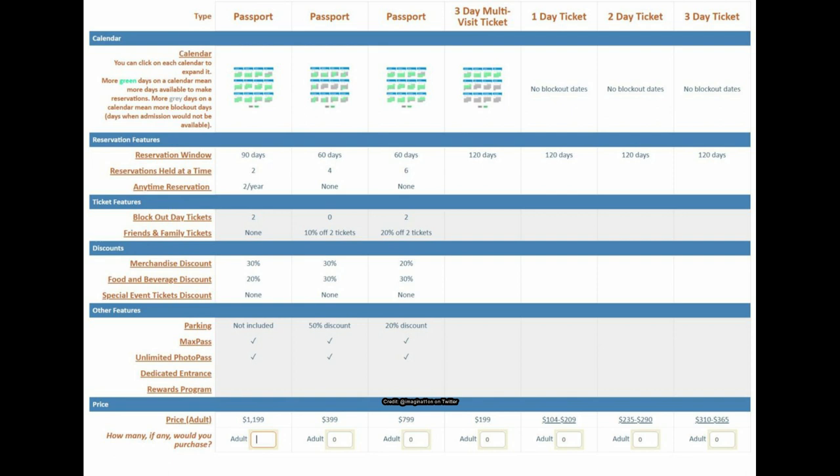Let's take a look at this first screenshot — these are from Imagination on Twitter. These aren't confirmed by the way, they're just playing with ideas. Under the first passport column it's $1,200 and parking is not included. Again, that's not an official thing, they're just playing with ideas.